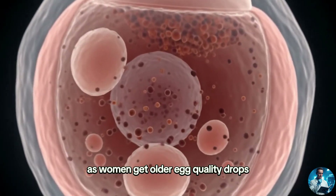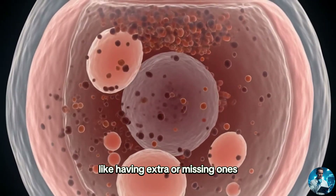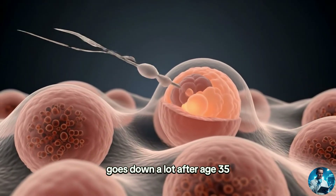As women get older, egg quality drops, which raises the chance of chromosome problems like having extra or missing ones. A woman's ability to get pregnant naturally goes down a lot after age 35.